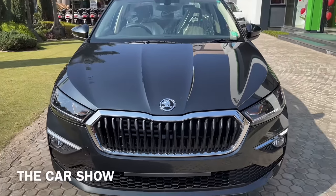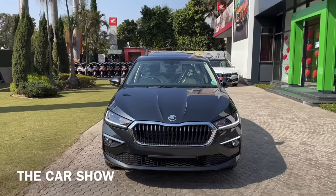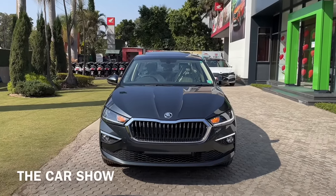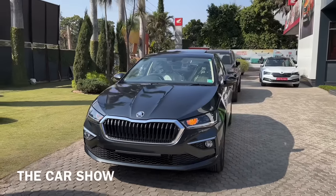Hello guys, welcome to the car show. आज आपके सामने है All New 2022 Skoda Slavia. Skoda Slavia Indian market के अंदर कल यानि की 10th of Feb को launch की गई थी और ये कार replace करेगी Skoda Rapid को.